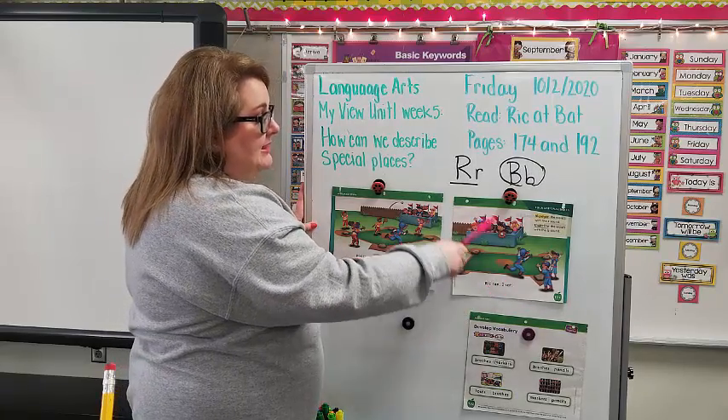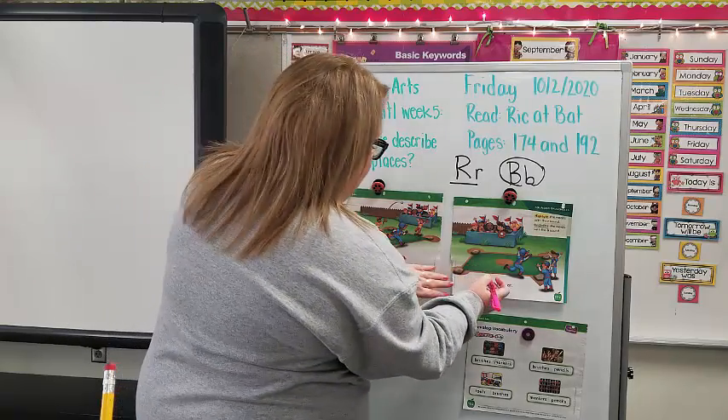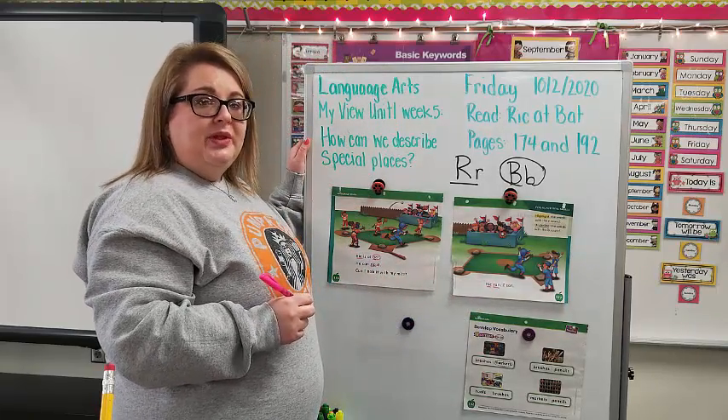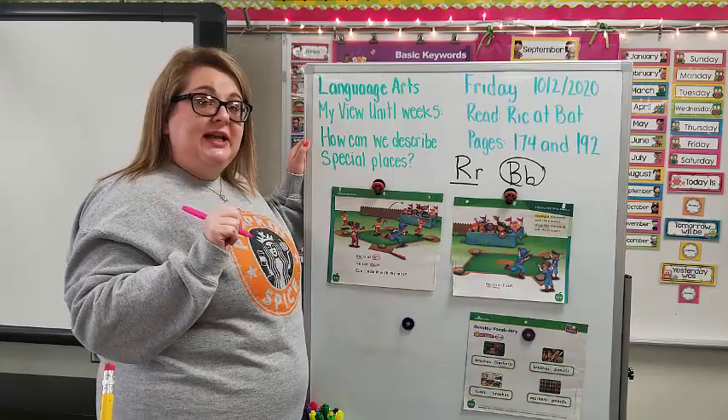Last page: Rick ran, I sat. Is there any R words? There are — there's actually two: Rick, ran. Is there any B words? Nope. We're all done with our story. You can go back and read it one more time for practice.